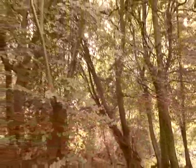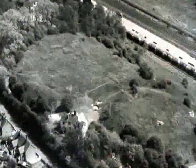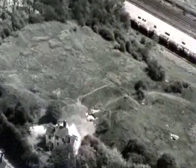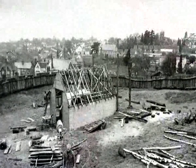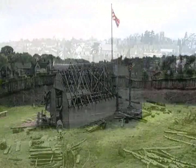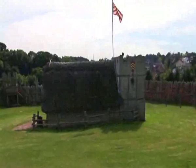Nothing but mounds and ditches in the countryside — nothing, that is, until Mount Fitchett Castle was reconstructed on its original site. It is completely unique as the only reconstructed wooden motte and bailey castle to exist in the world.